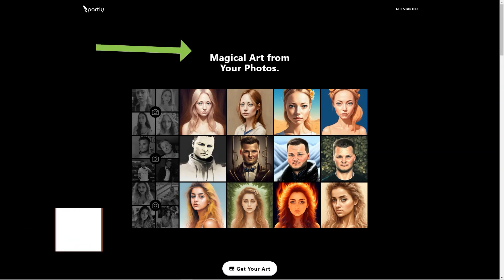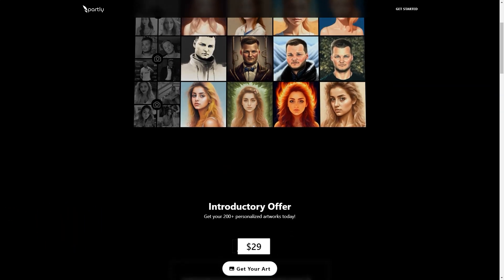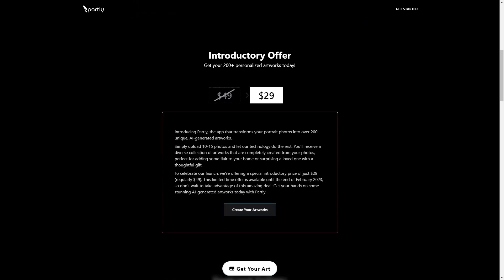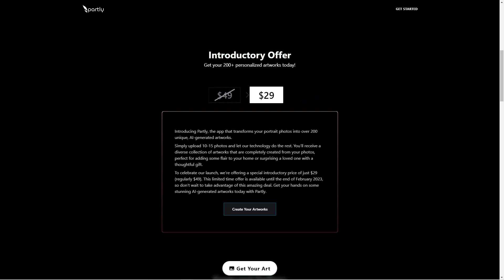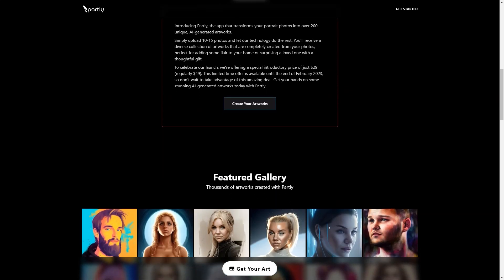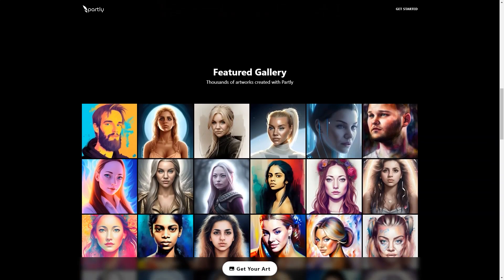Introducing Partly, a magical app that can take portrait photos and turn them into over 200 stunning unique works of art with the help of artificial intelligence. It's like having a personal assistant at your fingertips creating custom art just for you. All you need to do is upload 10 to 50 of your favorite photos and Partly will do the rest, running them through a series of machine learning and AI models to create a diverse set of customized art pieces unique to you.